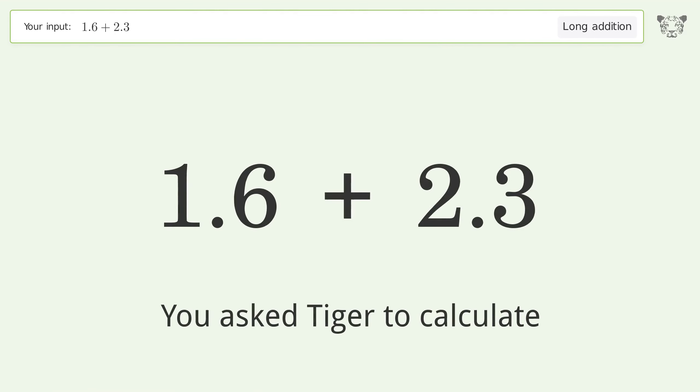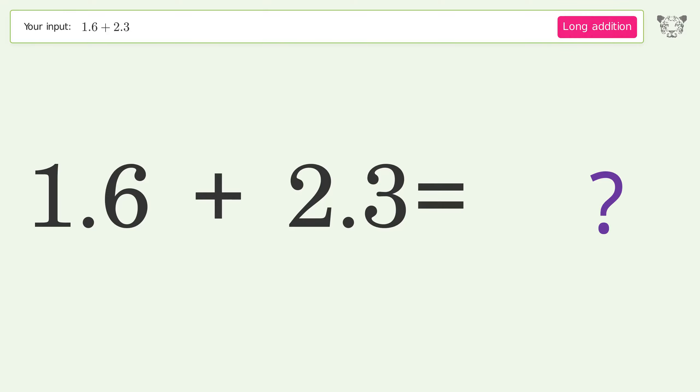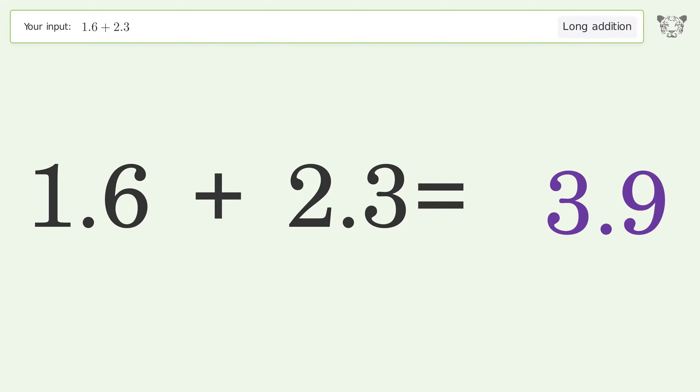You asked Tiger to calculate. This deals with long addition; the final result is 3.9.